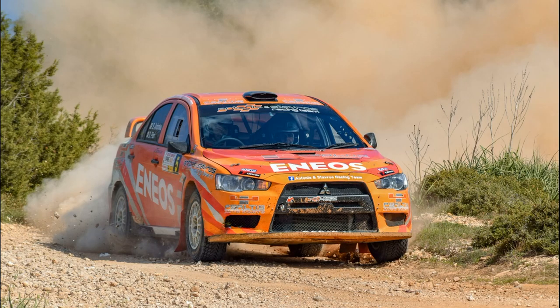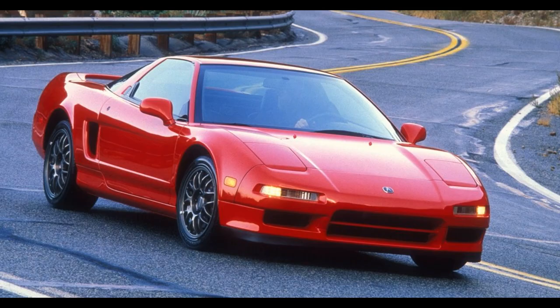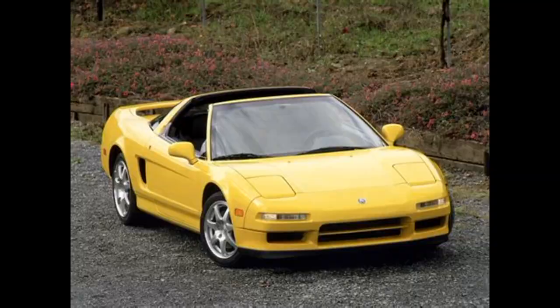The Honda NSX. In 1990 it was banned for safety concerns and non-compliance with emission standards. Currently, the car is allowed to be imported, and we see a couple of them on the road nowadays in Australia.